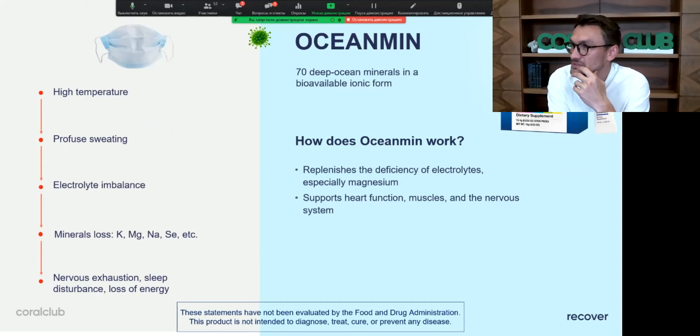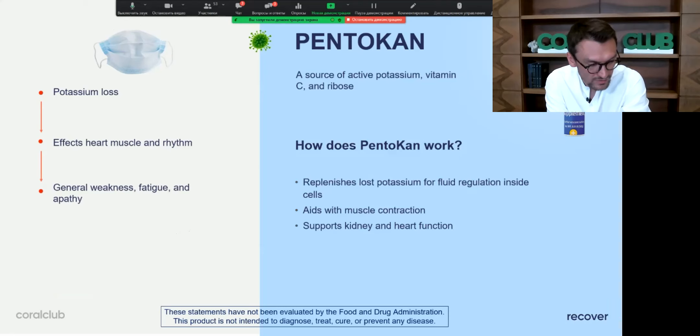Ocean Mean is here to replenish electrolyte deficiency. We've checked several clinical studies showing that people with deficiencies in electrolytes are prone to severe infections. Even after recovering from infections, they still have those deficiencies, so Ocean Mean is here to restore and replenish the body with minerals so it becomes stronger.